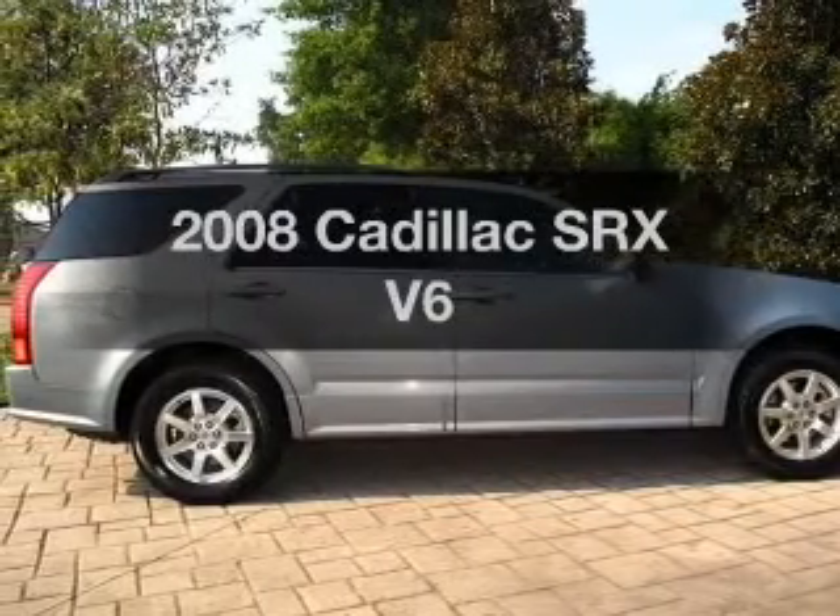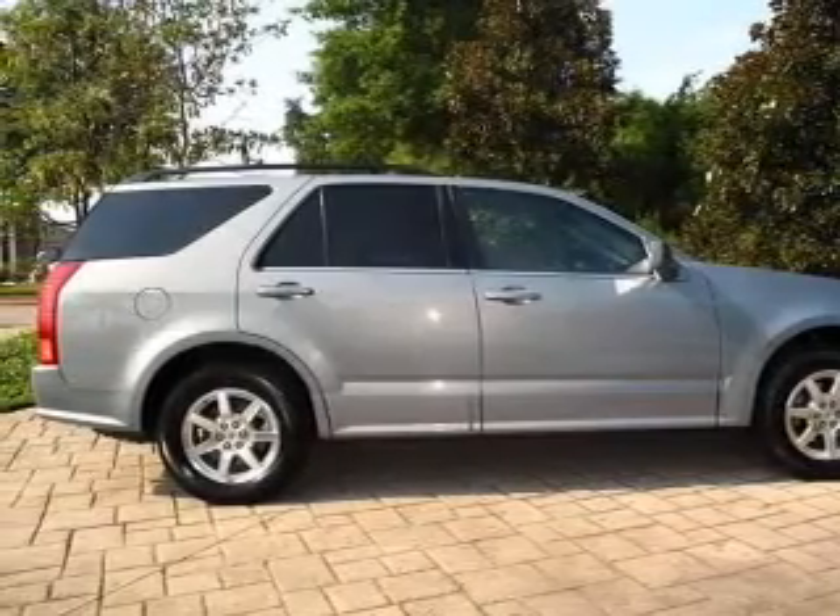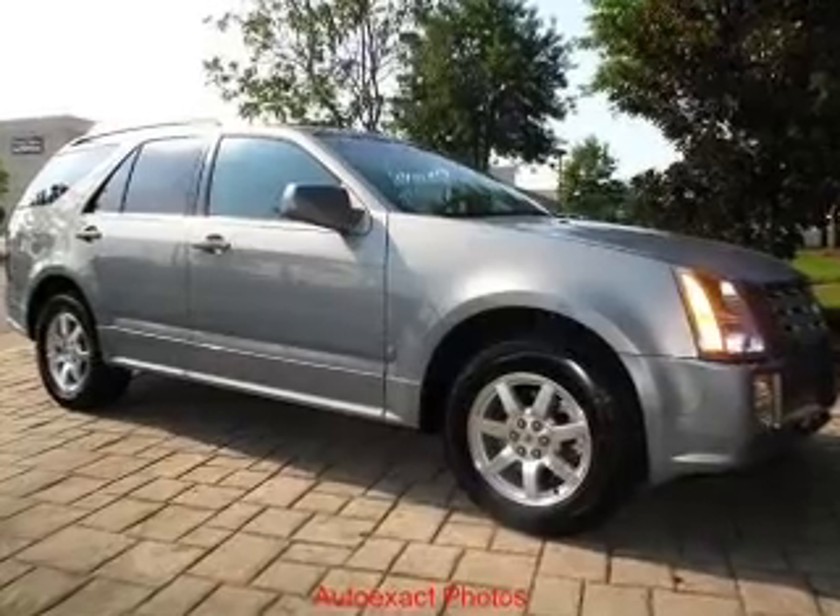Introducing the 2008 Cadillac SRX. Everything you need under one roof with this great vehicle.